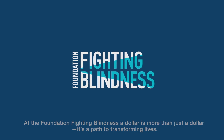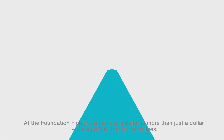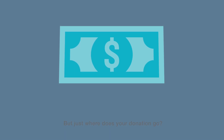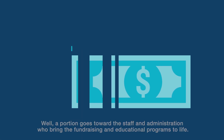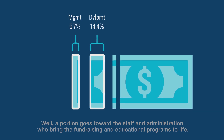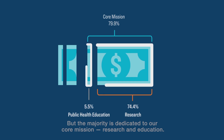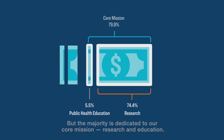At the Foundation Fighting Blindness, a dollar is more than just a dollar. It's a path to transforming lives. But just where does your donation go? A portion goes toward the staff and administration who bring the fundraising and educational programs to life, but the majority is dedicated to our core mission: research and education.